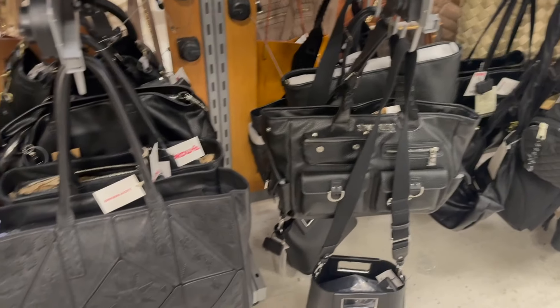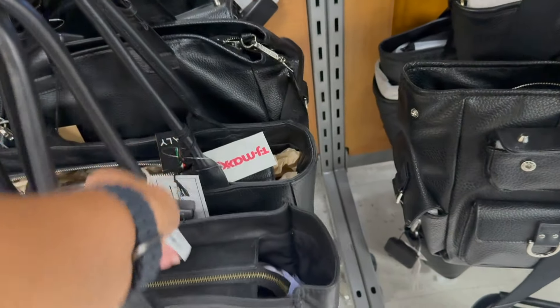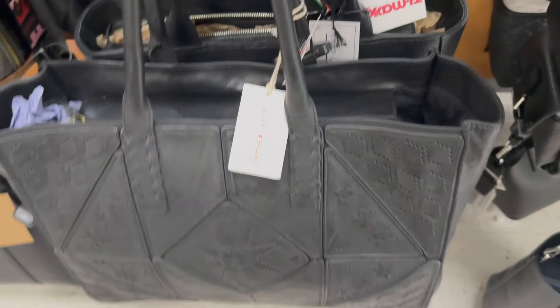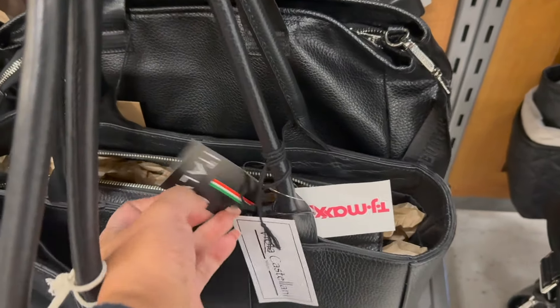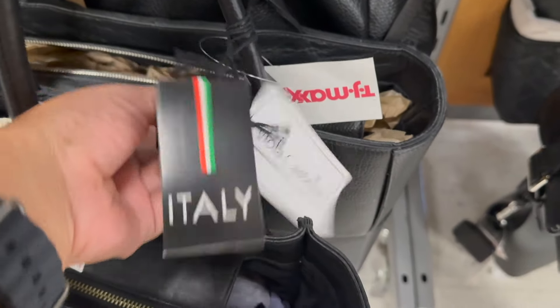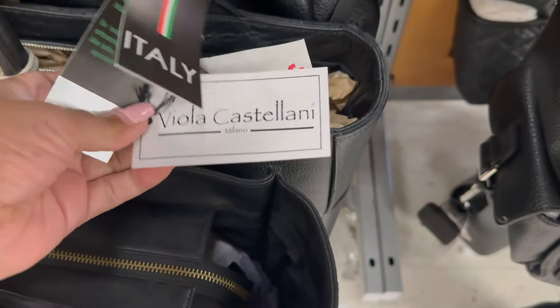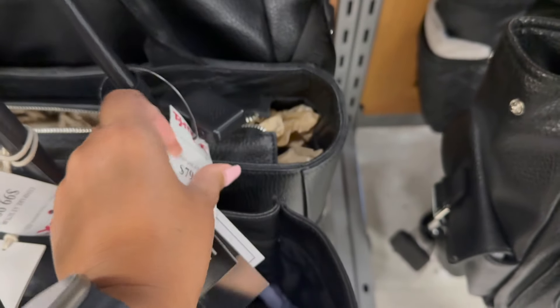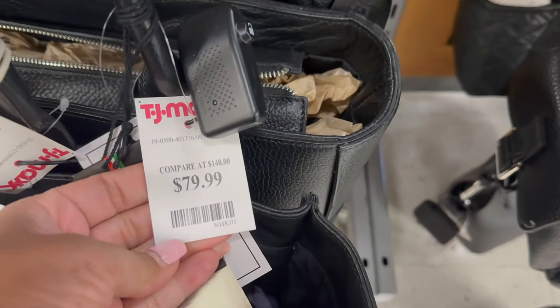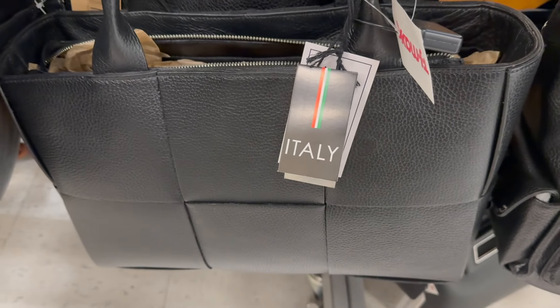Let's see what else catches my eye. Huge bags down here — this one is $100, Lucky Brand, wow. And then another Italia or Italy. This one is Viola Castellani — thankfully the music's not loud here so I can talk. $80. It's a nice one, and like I said, these really smell like really good leather. It's genuine leather.